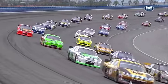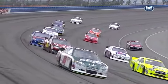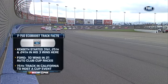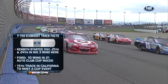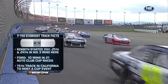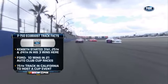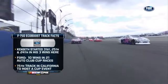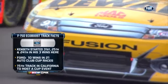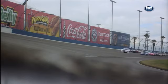Something to keep track of 400 miles from now is the curse of the lap one leader — the driver who leads lap one at this track in 21 races has never gone to victory lane. Ford's F-150 EcoBoost track facts: Matt Kenseth started 31st, 25th, and 24th in his three wins here — you don't have to start up front to get to victory lane. Ford has won almost half of the Auto Club Cup races, 10 out of 21. Auto Club Speedway is the 15th track in California to host a NASCAR Premier Series event. It'd be hard to tell your driver not to lead the first lap.